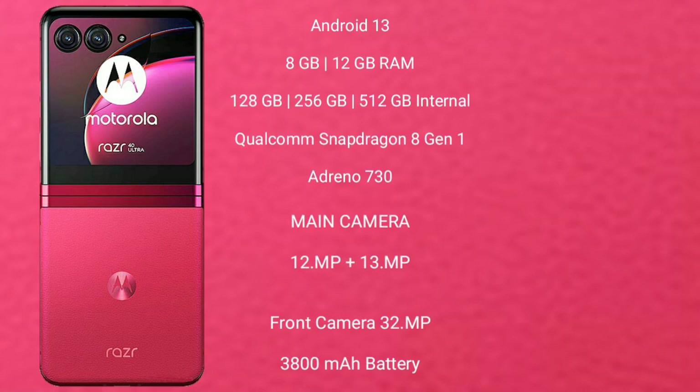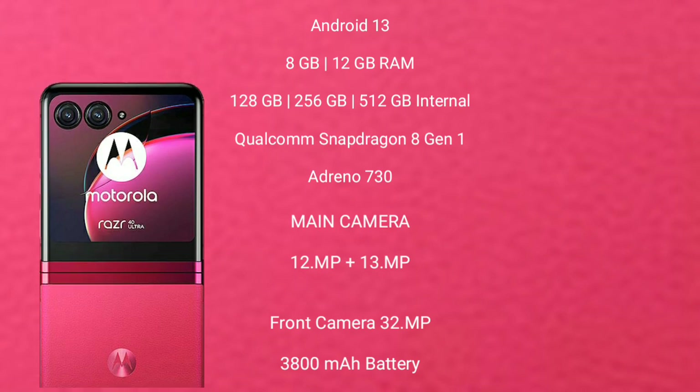The Motorola RAZR 40 Ultra has a rear dual-camera setup: 12MP and 13MP, with a 32MP front camera. It has a 3800mAh battery with 30W fast charging support.